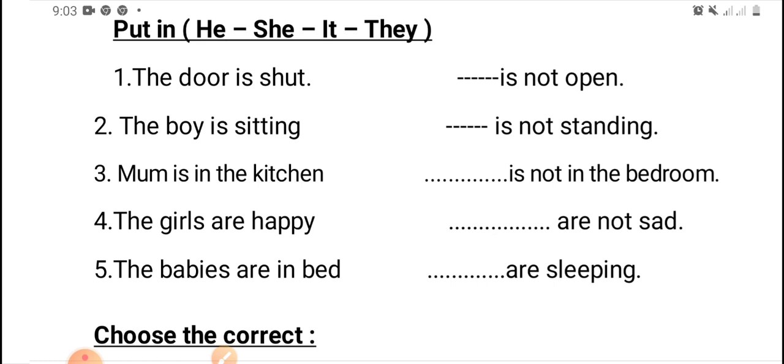Number one: the door is shut. We will cancel the door and put the suitable personal pronoun. Excellent — it's not open.